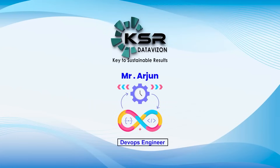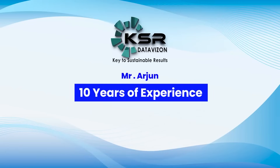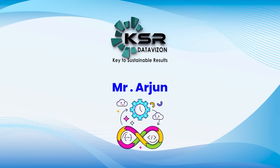I'm Arjun, serving as a senior DevOps engineer at Infosys. I have solid 10 years of experience in the DevOps field and I'm also a certified trainer. Over the next five years, I will be guiding you on this DevOps professional journey.